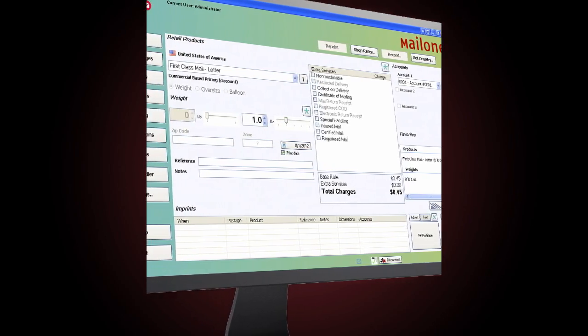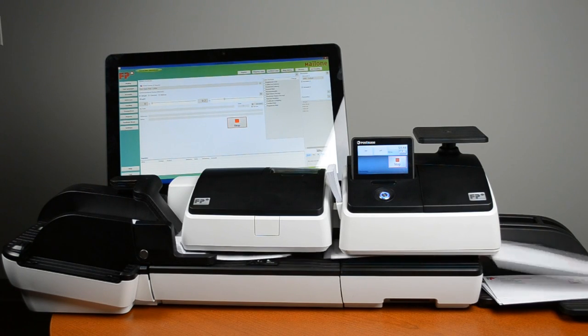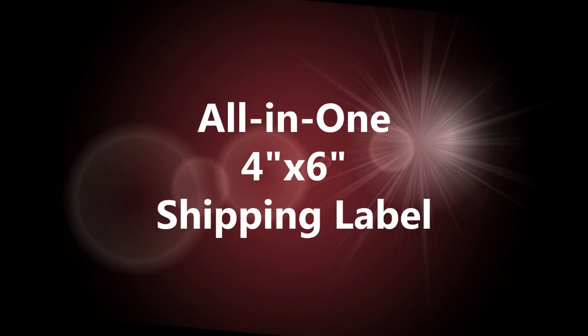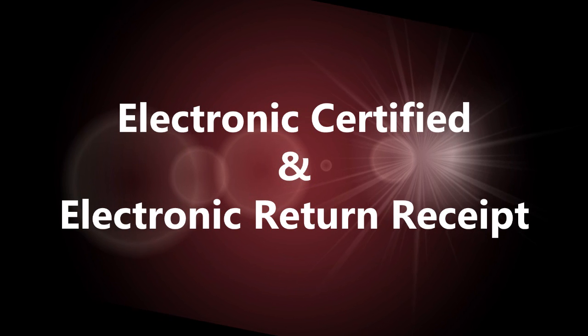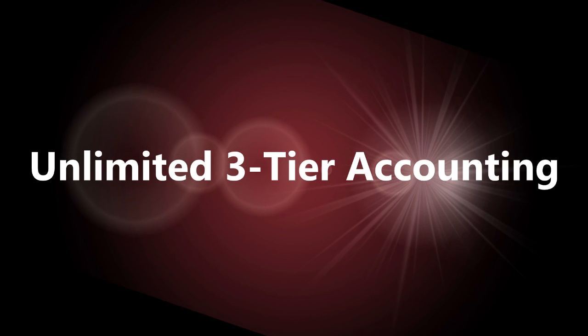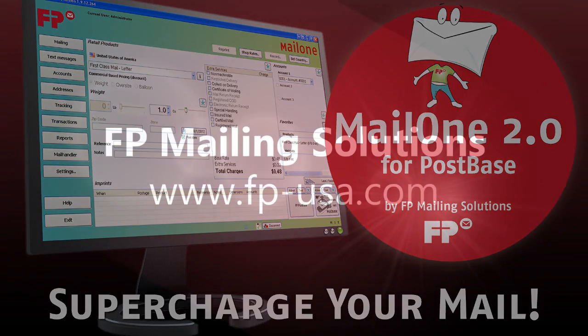As you can see, Mail 1 2.0 offers tremendously useful features, all standard: commercial-based pricing, the all-in-one 4x6 shipping label, electronic certified and return receipt, USPS tracking, USPS rate shopping, and unlimited three-tier accounting. You can see why just about any mailer can benefit from using Mail 1 2.0. It's time to supercharge your mail.